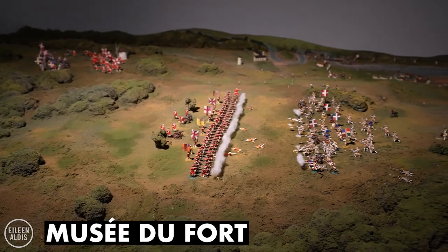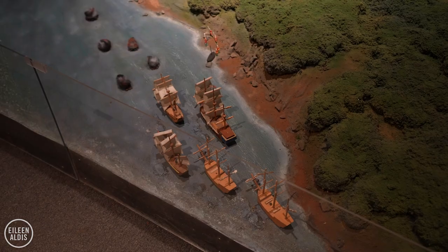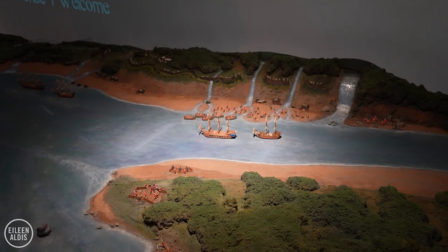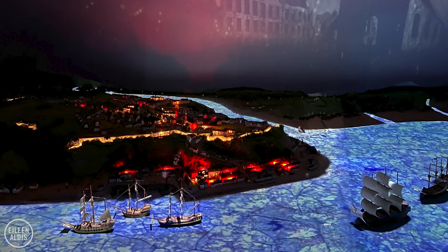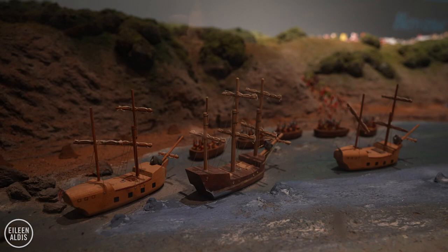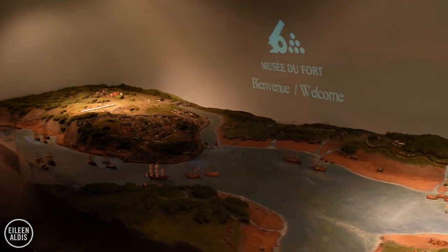The Musée du Fort is a small theatre with a multimedia show that precisely coordinates light projections and sounds with a model of miniatures. The presentation is about half an hour, so it's good to time it for a moment when your feet could use a rest. The show tells the stories of six sieges of Quebec City, and the model itself is really neat with a lot of teeny tiny details to look at. It's 400 square feet and made to look like Quebec City in the year 1750. The show is definitely a fun and unique way to experience history.